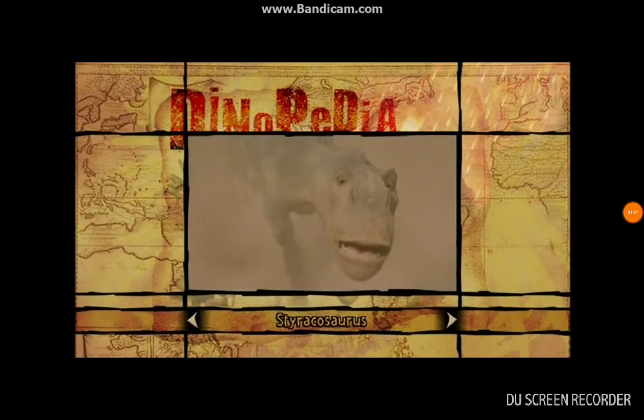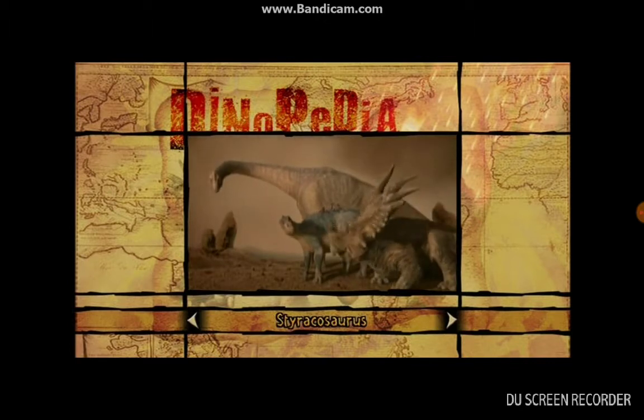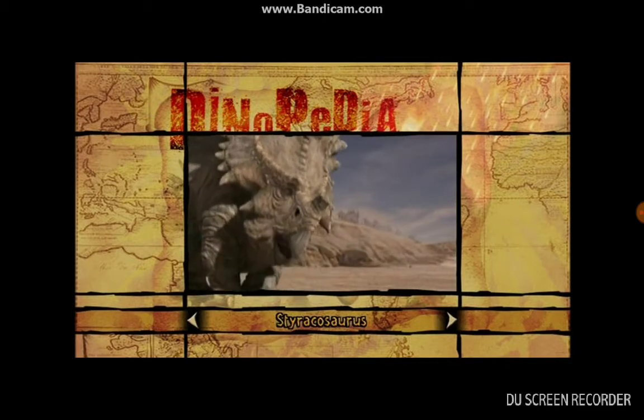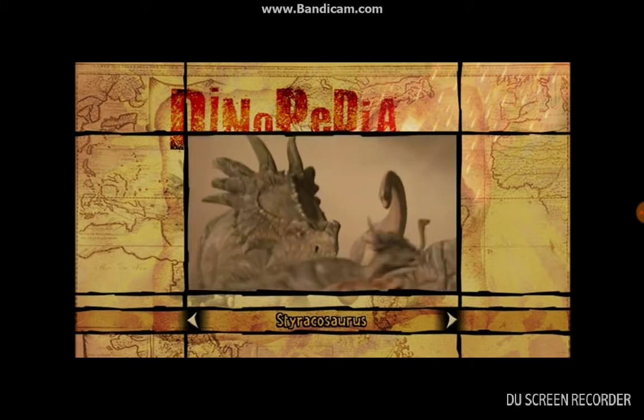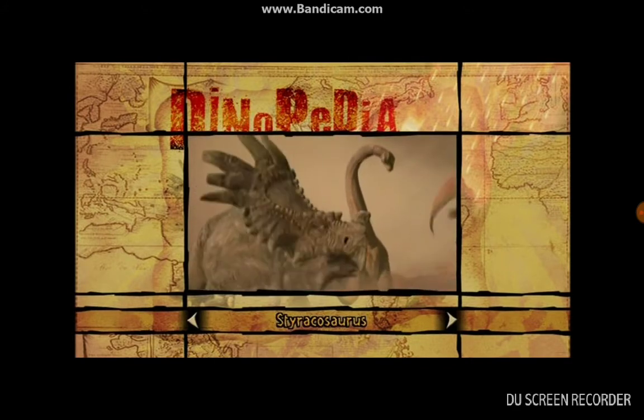When Aladar and the lemurs stumble upon the herd, it's Ema and Baleen who become their first friends. Both dinosaurs were plant-eaters, but not pushovers. Ema, the lady with attitude, is a styracosaurus. She had long bony spikes sticking out from a huge skull that was over six feet long. That explains the attitude.